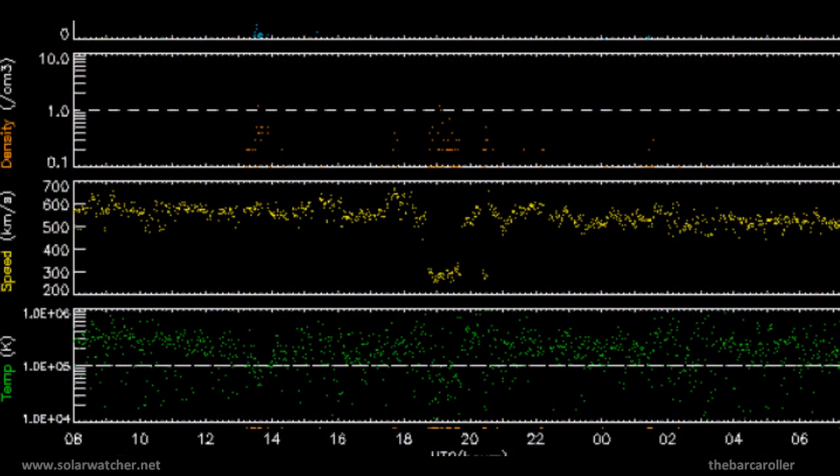Looking at the latest solar wind telemetry from ACE, solar wind speeds are currently at 520 kilometres per second. We should see a strong change in solar winds over the next 24 to 36 hours from the influences of coronal hole formation CH507 as it has its effects on the earth. This may give a green light to a significant seismic event based on the solar symmetry from this coronal hole formation to the earth.